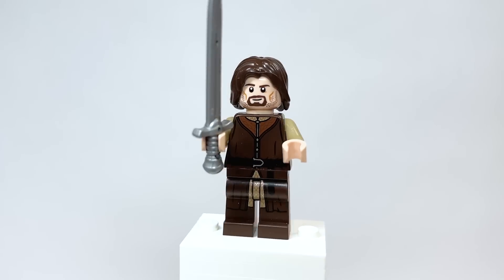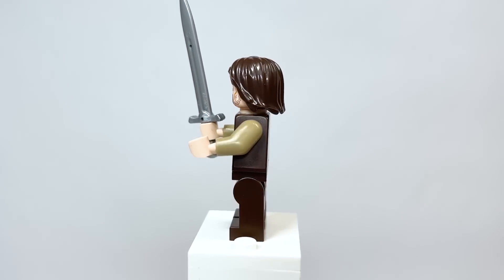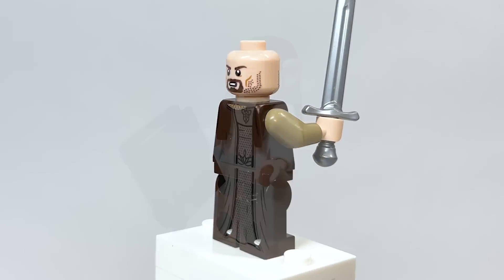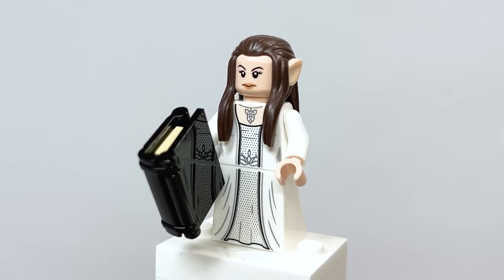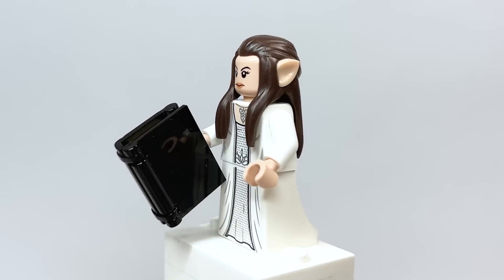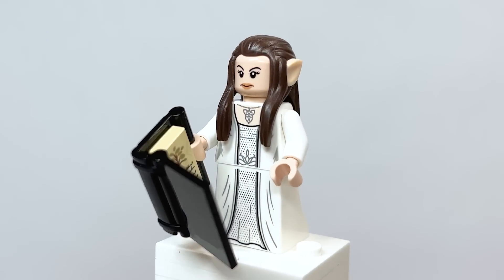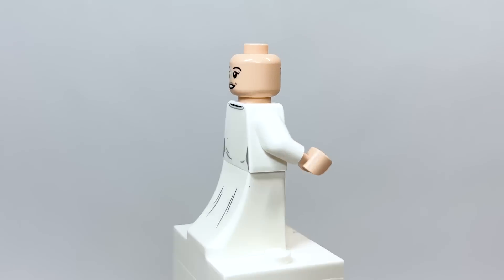Here is Aragorn, with very detailed torso and leg printing. The sword is awesome looking — love that new piece from the baggie. There's some back torso printing, and removing the hair reveals a second face which is a little bit angry, maybe while he's fighting. Here's Arwen. The face is a bit meh — I would really love for her to get an exclusive face in a set this big. But the dress is very detailed, and the book she's reading has a 1x2 tile from Harry Potter inside. The hair in dark brown works. The torso printing and back torso look great, and she's even got a smile on the second face.